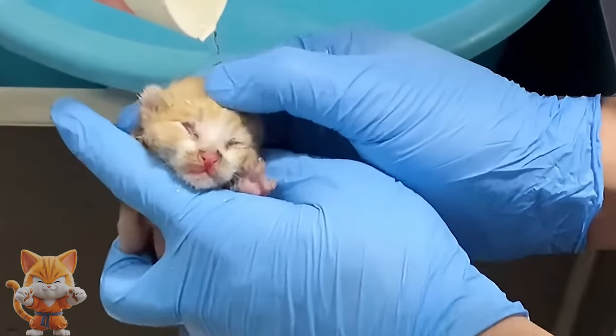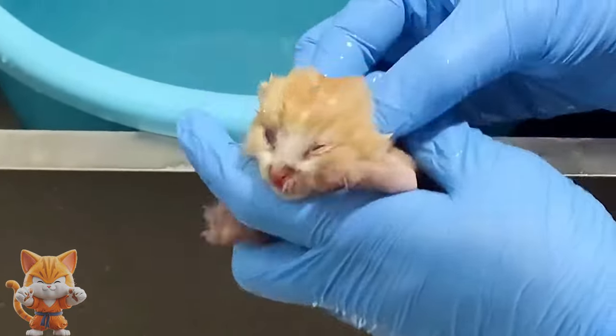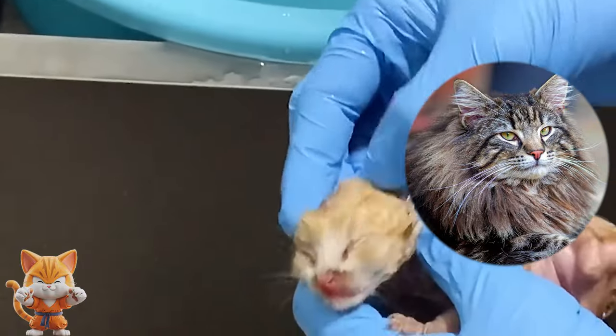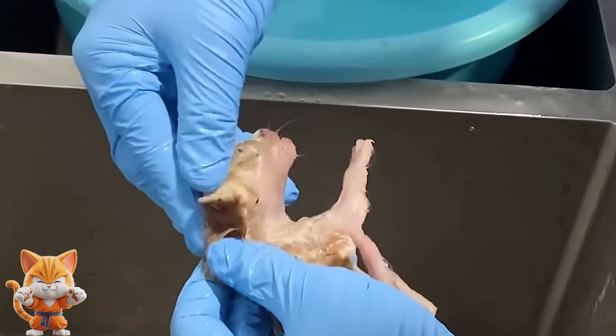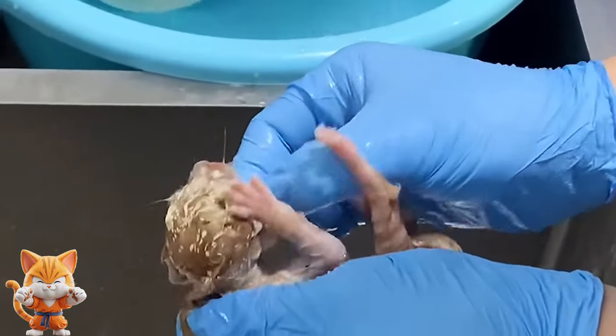The maggots will feed on necrotic tissue, but are also attracted to moist and inflamed skin caused by draining wounds, skin infections, and fecal-soaked fur coats. Cats with long fur coats are more commonly infected, and the infection often goes unnoticed for a period of time due to the fact that the small maggots are hard to visualize through the long hair.